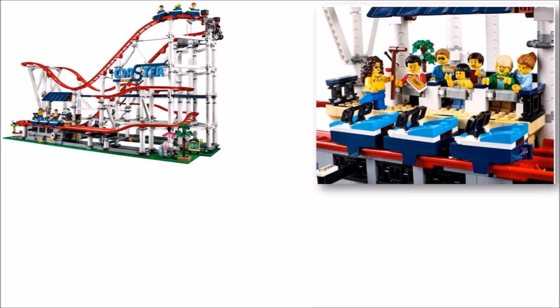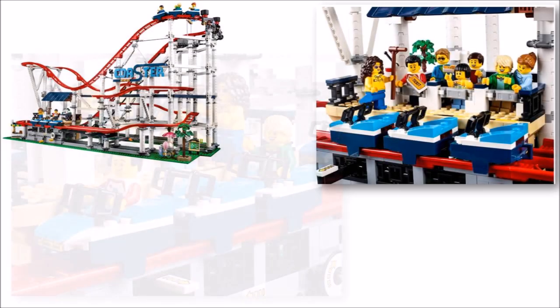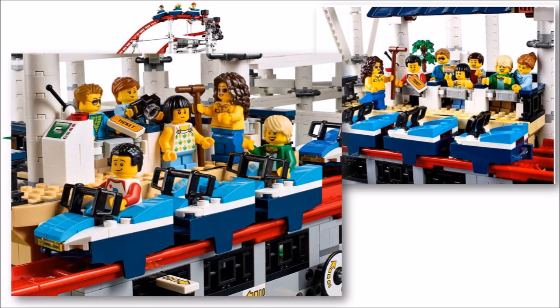They've also created a covered boarding station at the bottom, complete with opening barriers where thrill seekers can queue up, a control unit for the staff, and you get two blue trains with lap bars that can be lowered to secure the riders ready to set off on the ride.